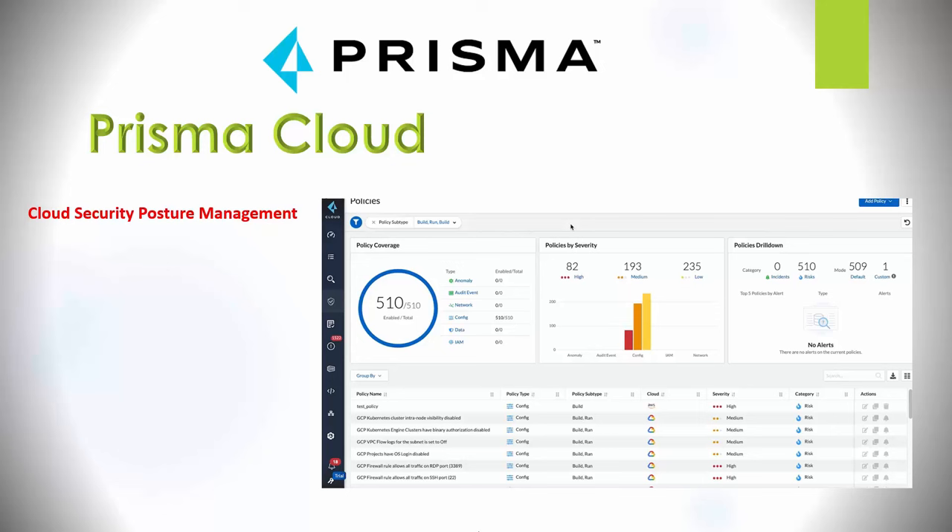Cortex XSOAR is an extended security orchestration, automation, and response platform. It can automate responses and actions that would usually require human review, allowing overloaded security teams to focus on more crucial tasks. It helps SOC analysts by automating repetitive tasks so they can focus on hunting new threats. This is done through playbooks — where you graphically build ingestion of data and apply logic to it — and integration with third-party products to enable automated responses.